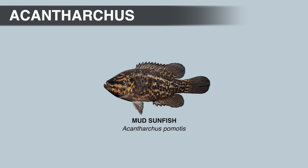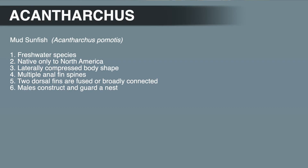The mud sunfish, like all centrarchids, is a freshwater species native only to North America. They have a laterally compressed body shape, and the anal fin has multiple spines. The dorsal fins are fused or broadly connected. The males also construct and guard a nest.